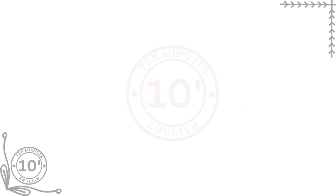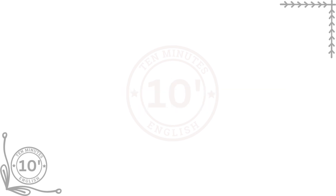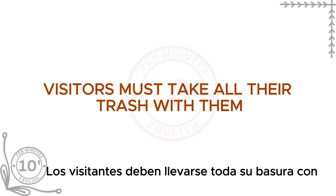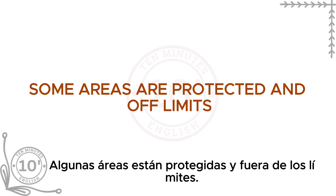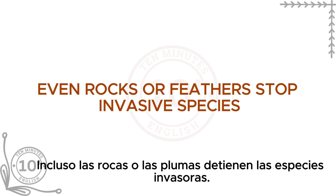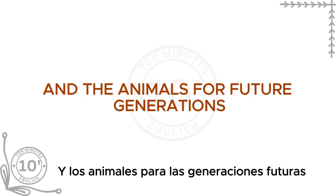Protecting Antarctica. Antarctica is protected by international agreements — the most important being the Antarctic Treaty, which protects the environment and encourages scientific research. Rules for visitors include: do not harm animals or disturb wildlife; keep Antarctica clean by taking all trash when you leave; respect protected off-limits areas; no souvenirs — it is illegal to take anything, even rocks or feathers; and strict rules stop people from bringing non-native animals or plants. These rules help protect the land and animals for future generations.